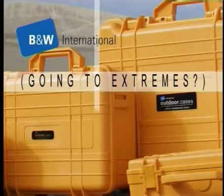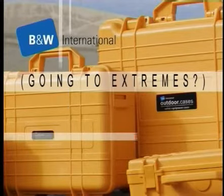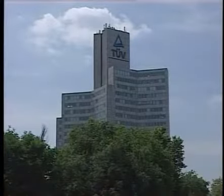There are situations in which uncompromising quality is the only acceptable solution. Outdoor cases from Case Specialist B&W International were developed for the toughest outdoor employment and tested under the most extreme conditions. This case collection represents the ultimate in protection for your equipment, the obvious choice for the transport security sector.